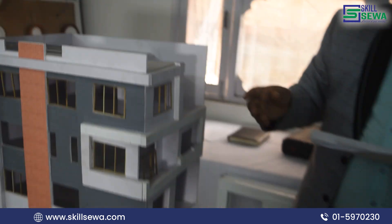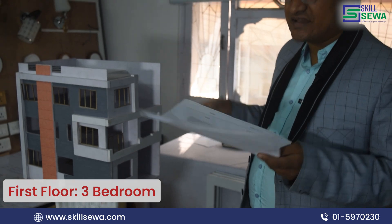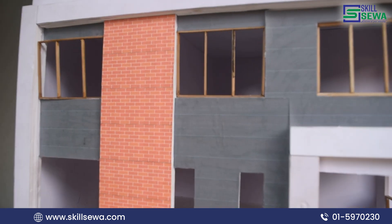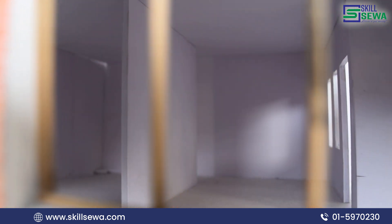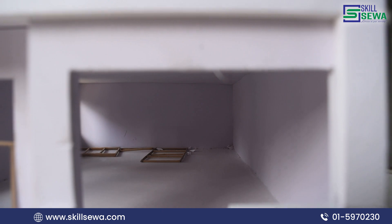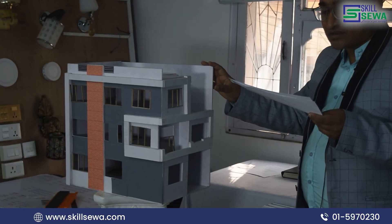We have a requirement for 3 bedrooms on the first floor. There is a walk-in closet. In this case, there are only 3 bedrooms. There is a bathroom in 5 by 6, but there is a common bathroom in 4 by 5. We need to prepare the bathroom for 1 by 5.